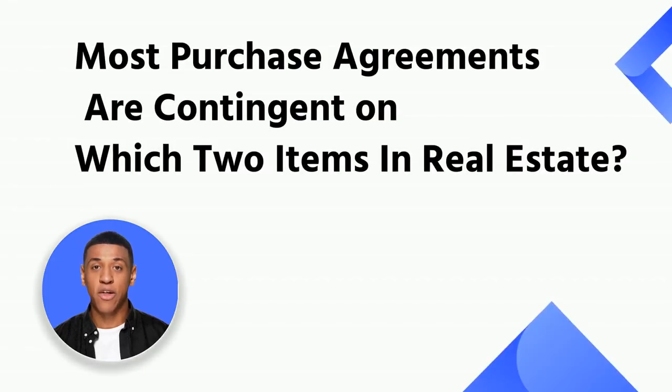Typically, purchase agreements are contingent on inspection contingency and financing contingency. The inspection contingency clause in a purchase agreement requires the buyer to inspect the property before signing the contract. The financing contingency requires the buyer to have financing before signing the contract, and also permits the buyer to postpone the closing until they have found financing for their purchase.